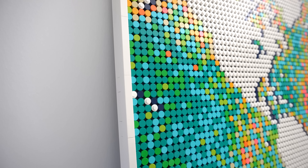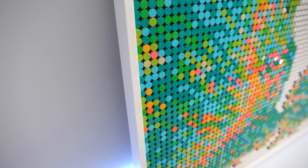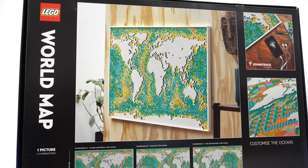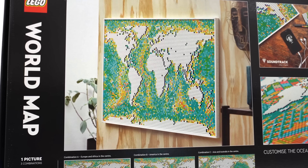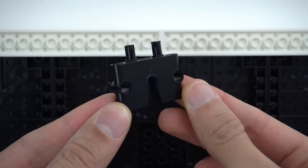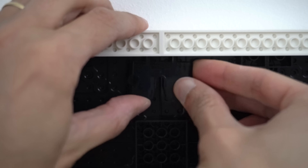The frame is white, which I'm not so sure about — it blends in well with white walls but can look amazing if your walls are a different color or if you have wooden walls. I might have enjoyed it more if it had a tan or black frame. Speaking of walls, LEGO art products come with a special technique element that lets you hang the world map on your walls.